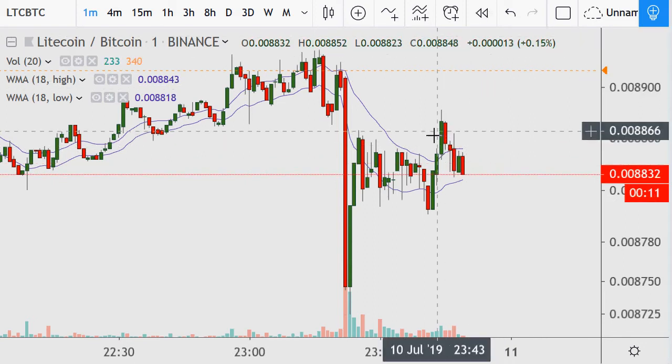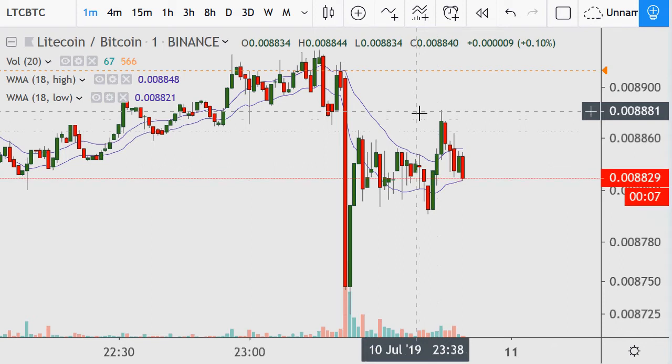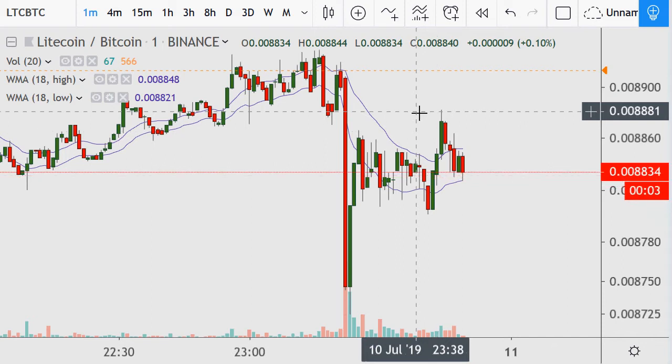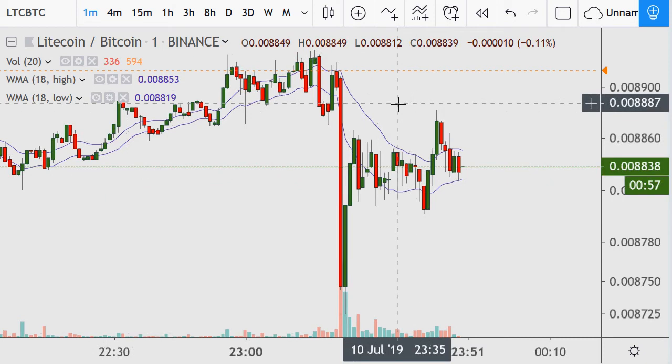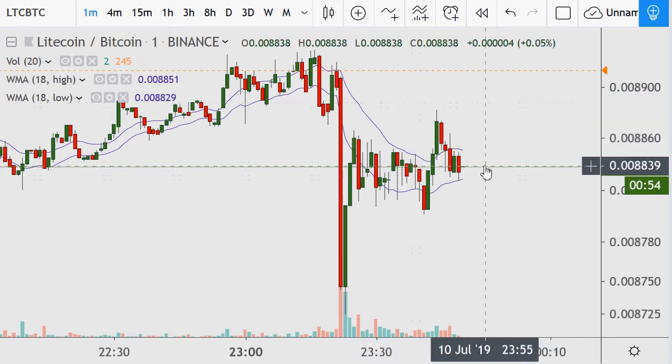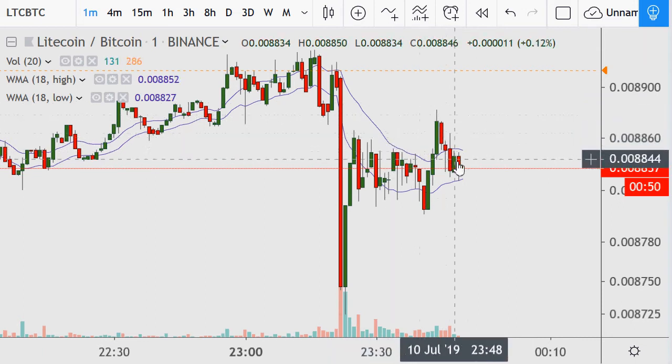On the one-minute I know it's established this level of resistance. If I want to play any breakout pattern and I'm day trading this, there's no need for me to go long until I see some sort of break above this — especially if I were doing margin trading, which I don't do.